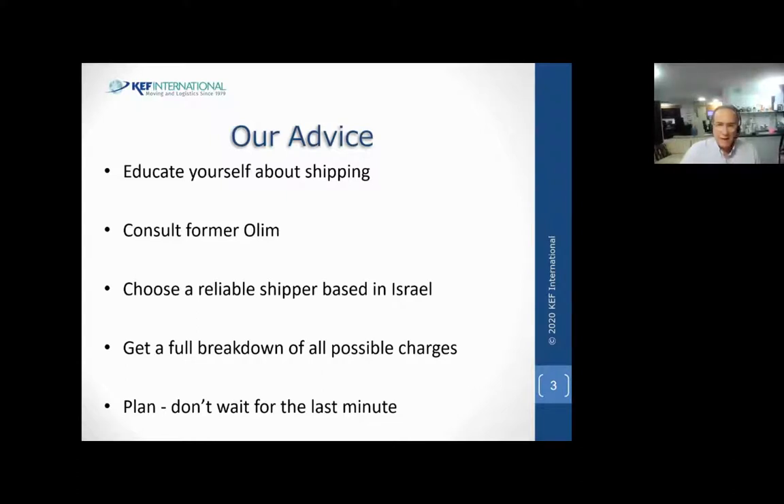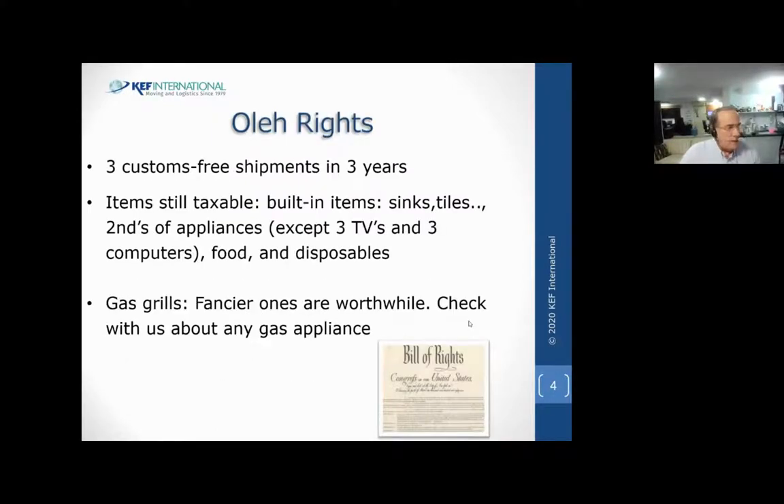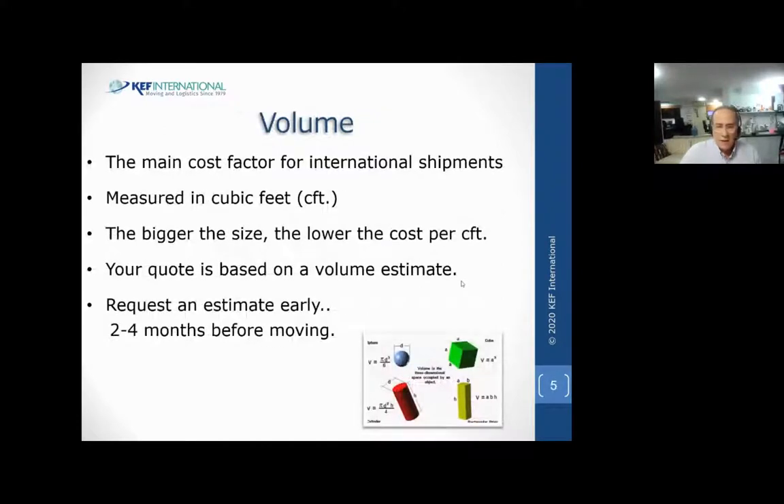In terms of when to do your shipment and when to start planning, the present is always the best time to start planning. Even if it just means making lists - your A list, your B list, your C list, your absolutely-do-not-ship list. It's never too early to start. We're always going to have people who wait for the last possible minute. The ideal is a couple of months before, when we either do an onsite or - these days mostly by video - a recording of what you're thinking of bringing. That's how we get a volume estimate, and based on that we quote you.